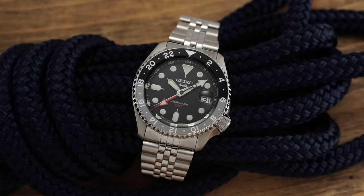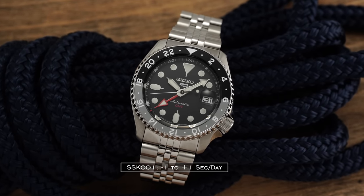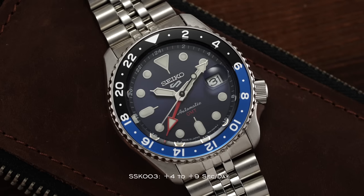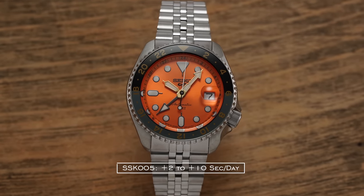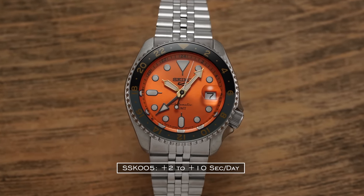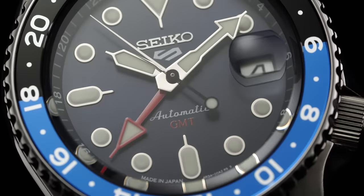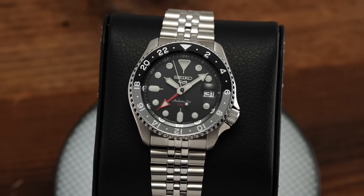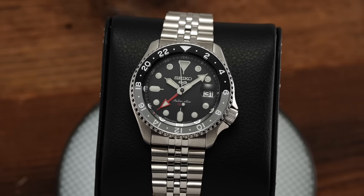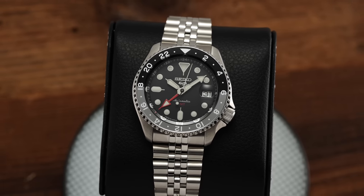Speaking anecdotally to timekeeping across the three examples: the SSK001 ran minus 1 to plus 1 seconds a day, the SSK003 ran plus 4 to plus 9 seconds a day, and the SSK005 ran plus 2 to plus 10 seconds a day. All of these are great considering the rated spec of minus 35 to plus 45 seconds a day, so just have realistic expectations. Don't be that person looking for plus or minus 1-second ranges of deviation — know what you're getting and hopefully be pleasantly surprised.